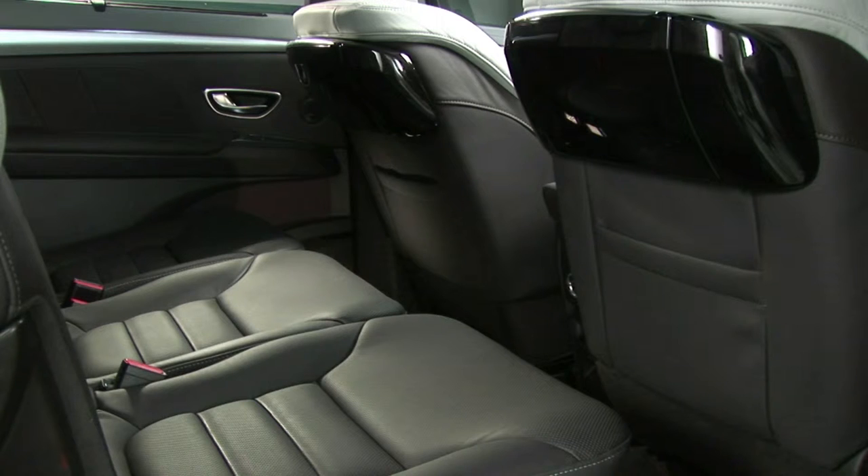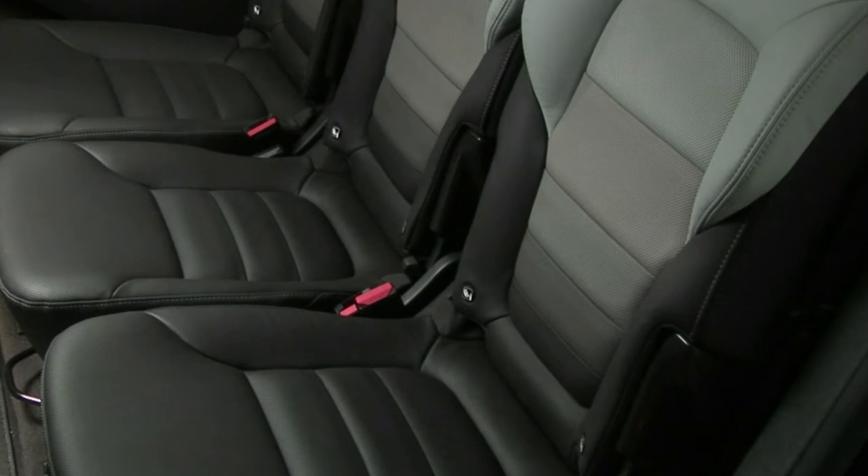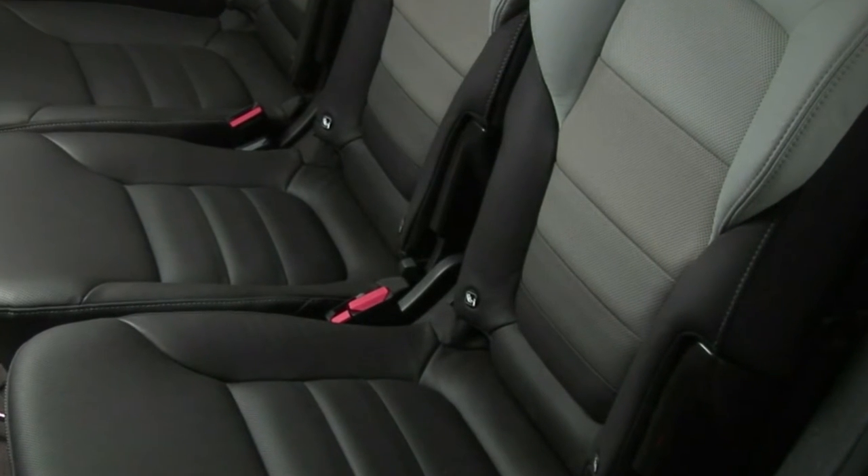There are seatbelts with pre-tensioners and force limiters in the first and second rows. The three seats in the second row have ISOFIX mountings with three anchor points.